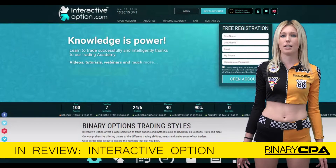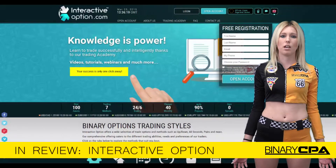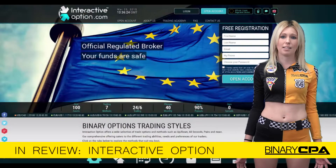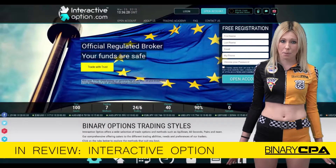Interactive are EU-CySEC regulated, which provides peace of mind for their customers and makes them a very attractive broker for you to promote. Unfortunately, they are not currently regulated in the USA, but they do pretty much accept traders from everywhere else on the planet.